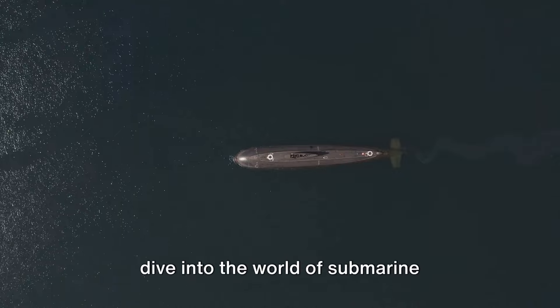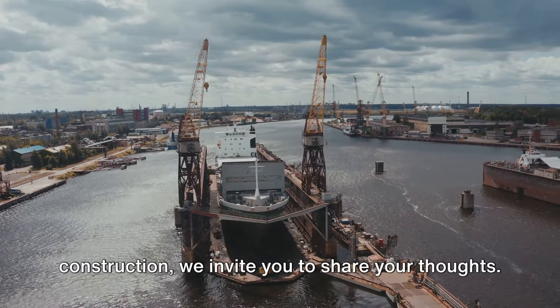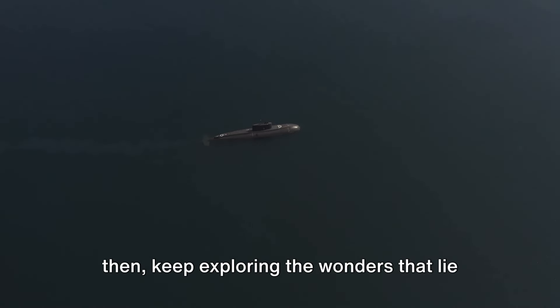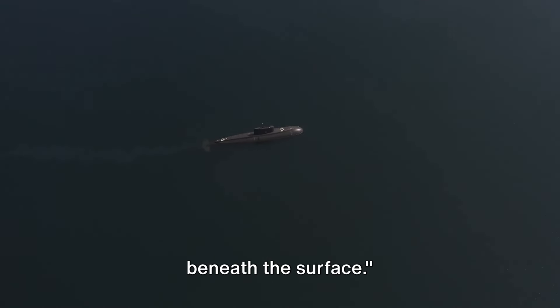As we conclude this deep dive into the world of submarine construction, we invite you to share your thoughts. What should our next video explore? Until then, keep exploring the wonders that lie beneath the surface.